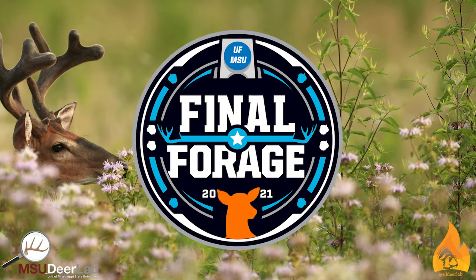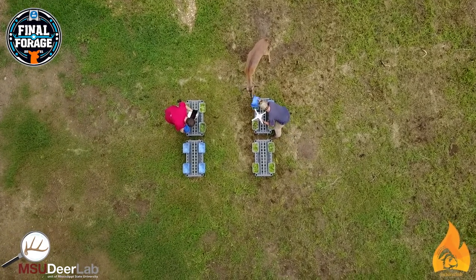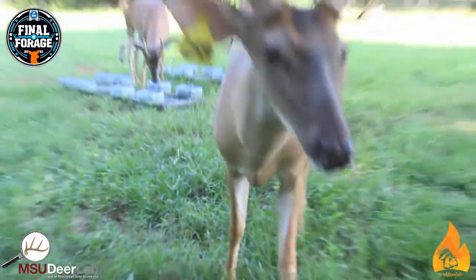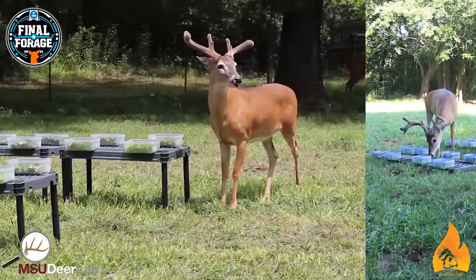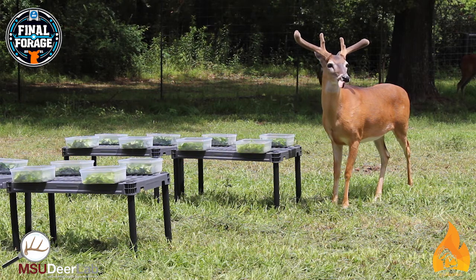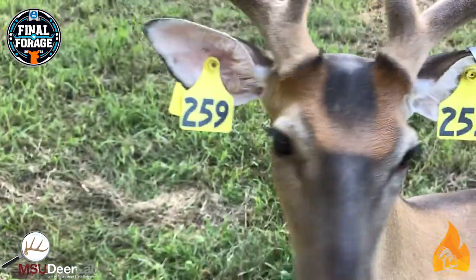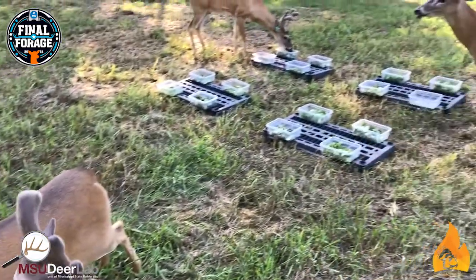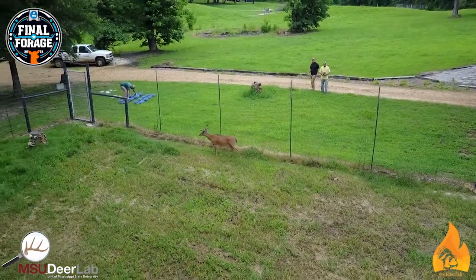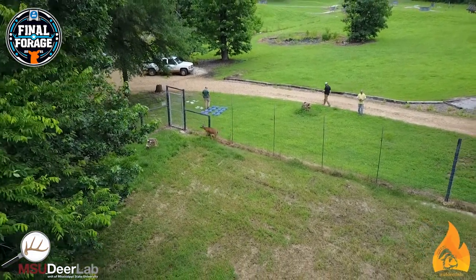We sent out graduate students — because they're the ones that are most passionate and have the most time — to go out and collect the samples. A lot of different forages have different leaf shapes and sizes, so they chopped them up, measured them out, and put them into the MSU Deer Lab's controlled and semi-controlled environment where we had tame bucks and allowed those tame bucks to eat at their will. We monitored them, videoed, measured the amount of time, measured the amount of forage, and decided on a winner after each competition.